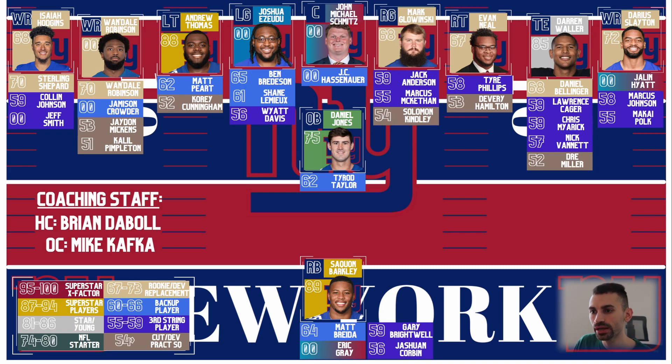Their receiving room is still going to be a question mark — they don't have a number one, no doubt about it, but they have a lot of guys. Darius Slayton, Paris Campbell, Isaiah Hodgins, Sterling Shepard, Jalen Hyatt, Jameson Crowder — they've got a lot of guys that can play. There's no high-end number one, but they're taking a chance on some dudes. Paris Campbell being a pickup — I love that deal. I thought he looked good for the Colts; it's just a matter of whether he can stay healthy. He's got upside for sure. There's no number one guy, but you've got a lot of different weapons, and Saquon Barkley will help them out.